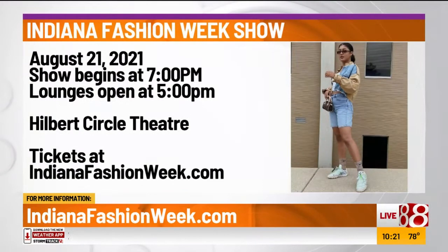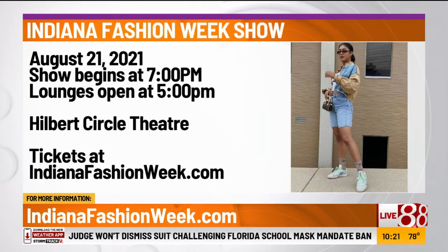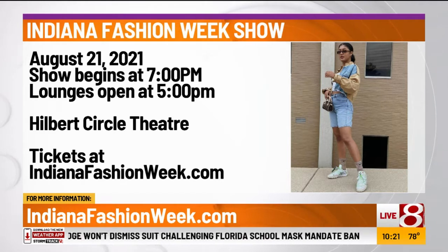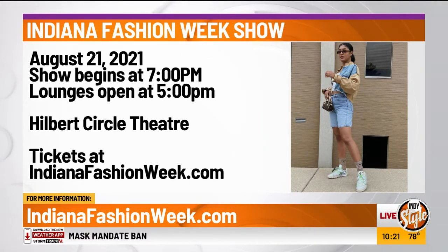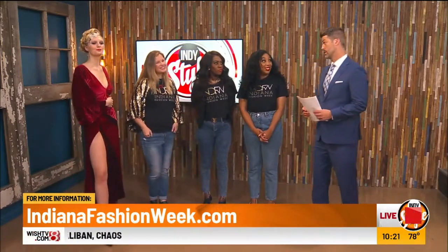Where can we get more information? You said the fashion show's coming up — tomorrow! What time and where? It is at 7 p.m., downtown at the orchestra, and you can get tickets at indianafashionweek.com. We have 10 other amazing designers who will be presenting looks, all with really cool hair, makeup, and fashion — each one with their own unique designs. Sounds like a great time. Thank you, ladies. Thank you so much for being here.